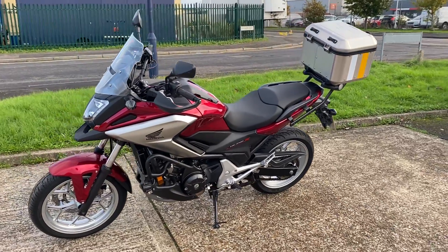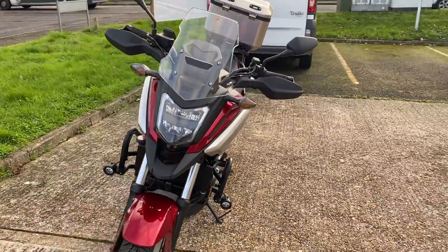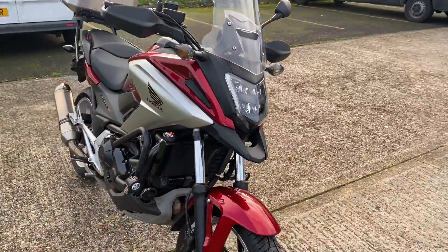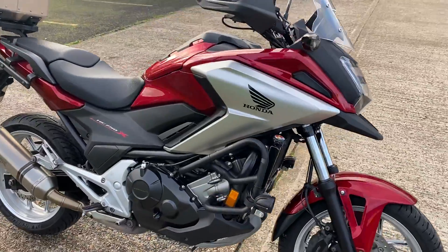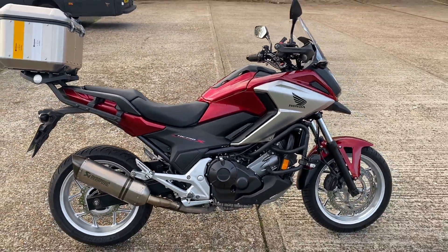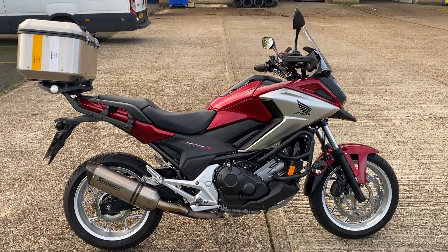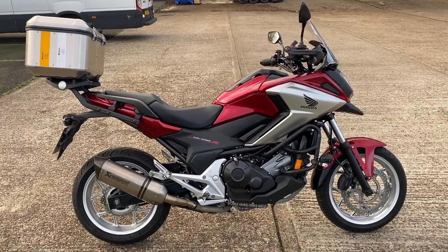So this is our 2018 Honda NC750X. The X model is the larger version of the two. It's got a few extras on it — it's actually a really clean bike. It's done just over 9,000 miles, which is low for one of these. They go on forever and ever, being a Honda engine.